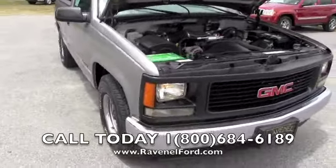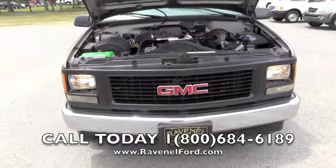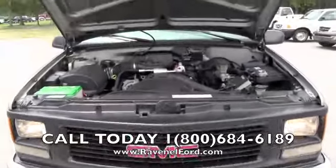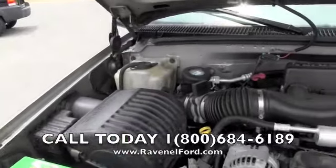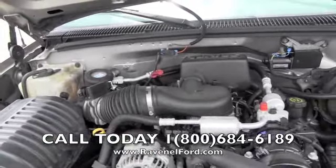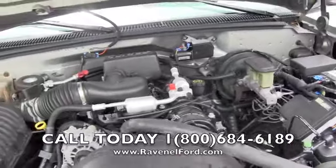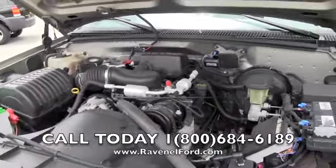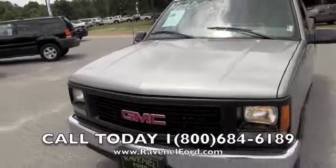Let me let you get a closer look. Look at the front end — beautiful, clean. Bumpers look nice. 4.3 liter, we're running good. You can hear that AC compressor cutting on and off like it's supposed to. Good shape, nice solid truck.